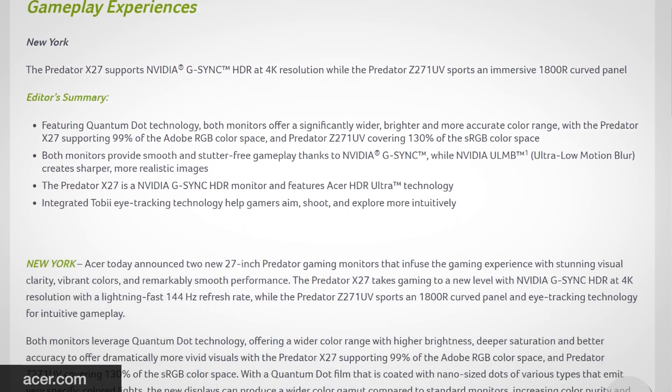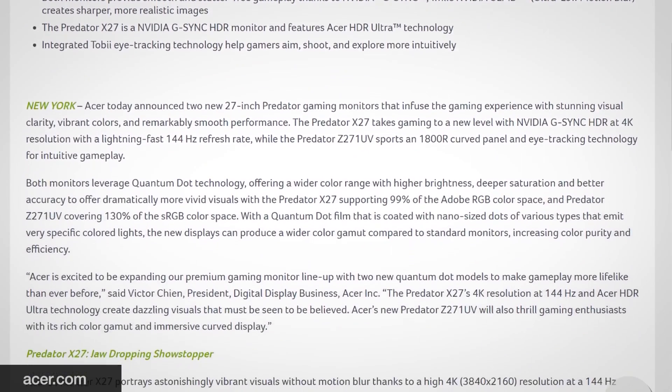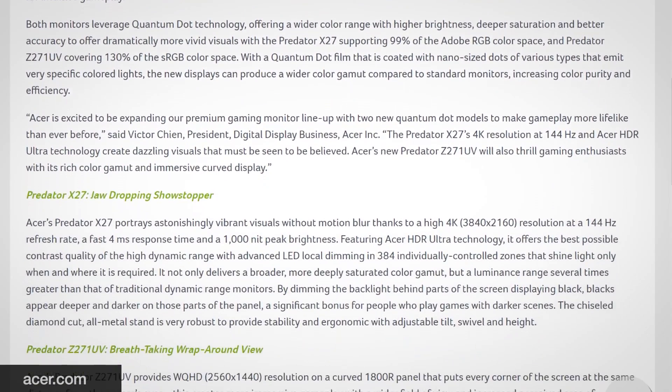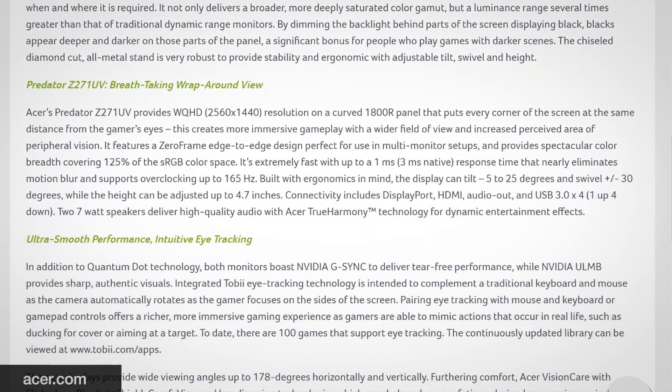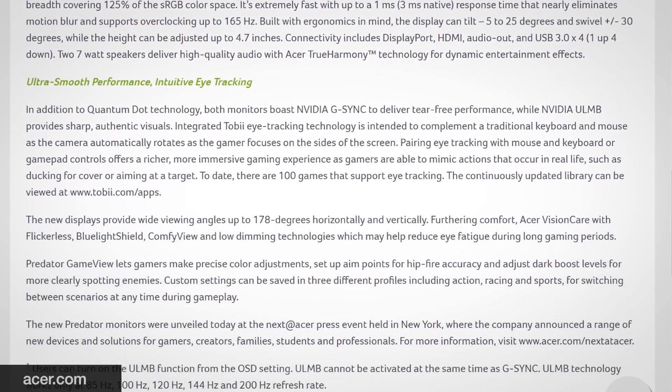A quick honorable mention for Acer — they had a press event about a week ago and announced a lot of new monitors, including 144Hz panels. The models most interesting to our audience would be the Predator Z271 UV and the X27. The X27 is a 27-inch IPS panel at 4K resolution with a 144Hz refresh rate, NVIDIA G-Sync, HDR10, Tobii eye tracking, and a 4ms response time. It'll be expensive, but worth looking into if you care about monitors.